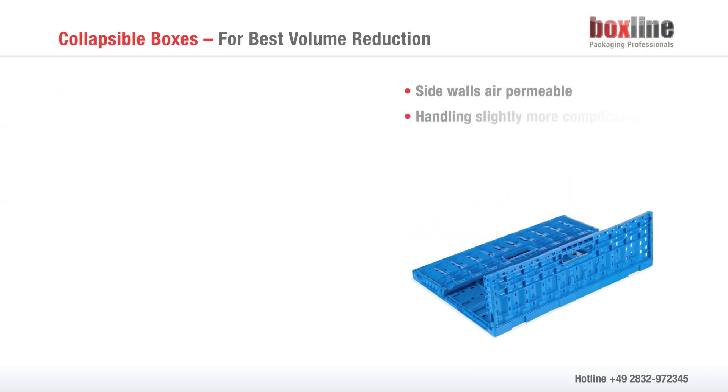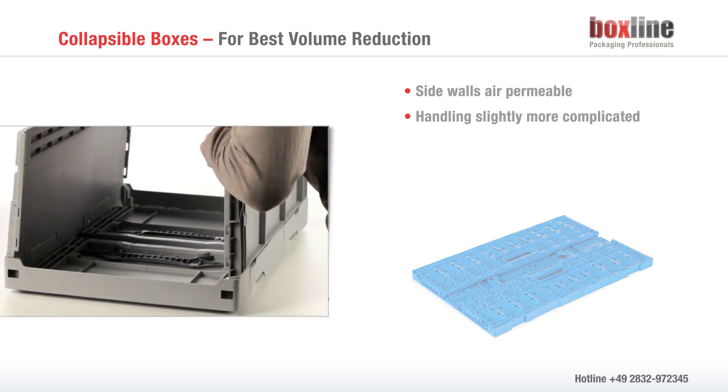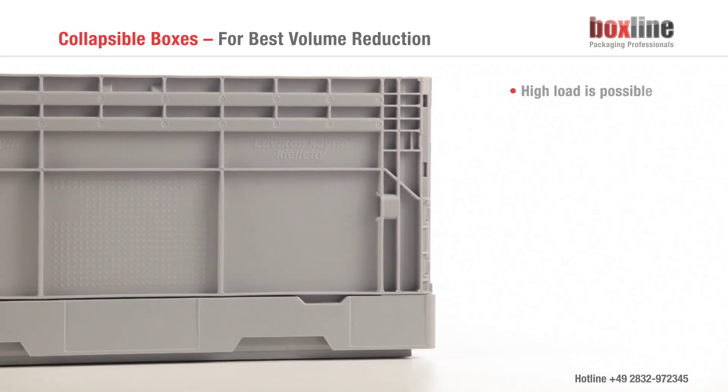The handling of collapsible boxes is slightly more difficult than that of a fold box, as all four sides have to be manipulated individually. The sides, which are made of one piece, allow for a high load in the stack.